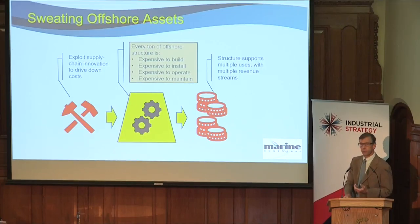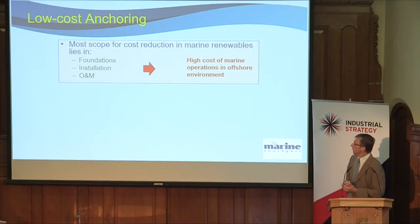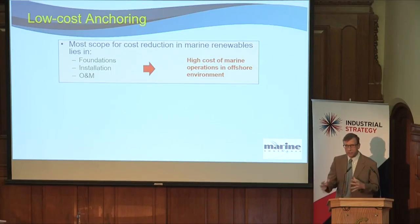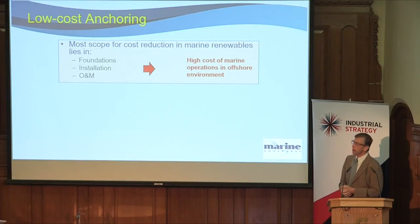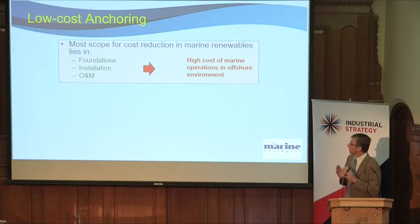To give you an example of the first type of project, this is looking at anchoring. Anchoring things to the seabed is fundamental to anything you want to do offshore, so getting the technology right for that is clearly crucial. What we know from the work done over the last few years is that the scope for cost reduction in foundations, in installation of these devices, and in operations and maintenance all relates to the high cost of doing anything offshore — vessel costs and so on.